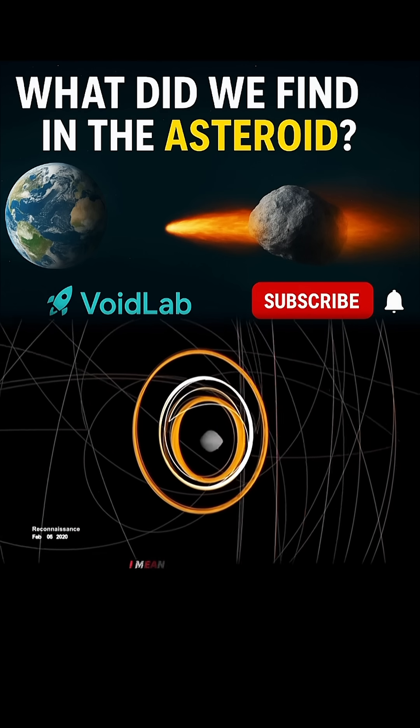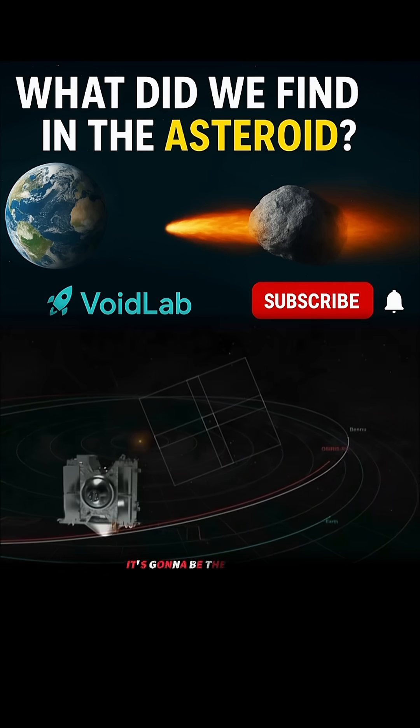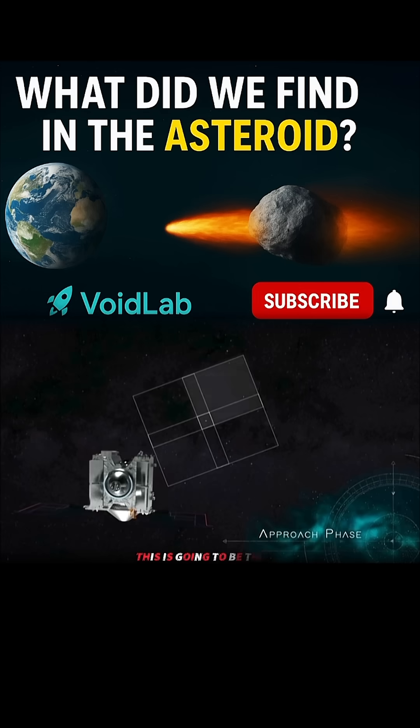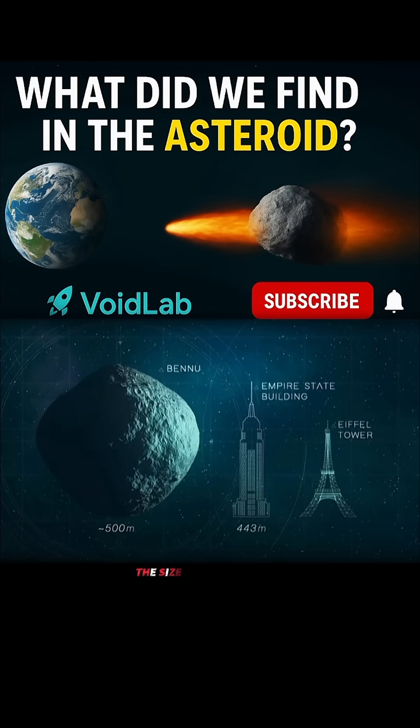A little nervous, a little excited. After this burn is completed, we're going to be a part of it. It's going to be the first U.S. mission to return a sample from an asteroid. And in fact, this is going to be the largest sample returned. Bennu is about half a kilometer across, the size of a mountain.